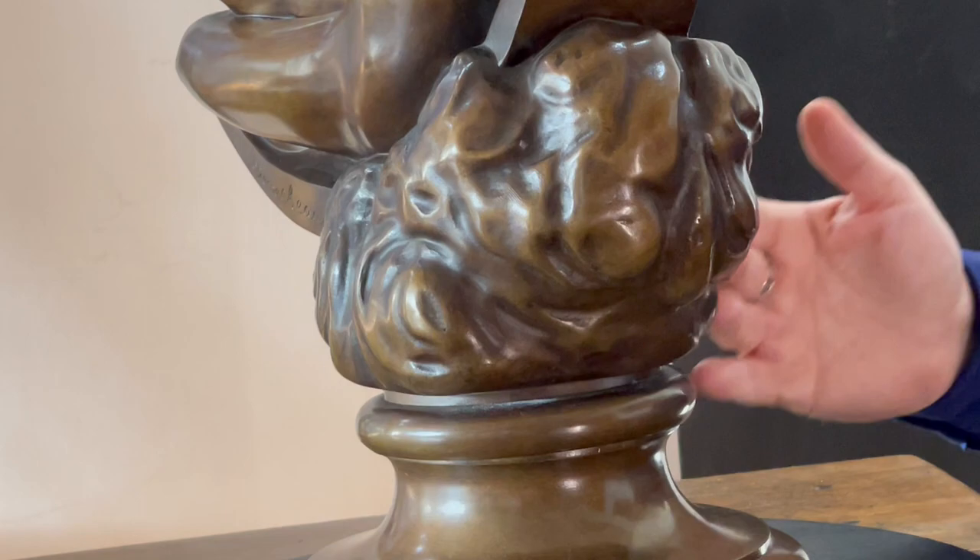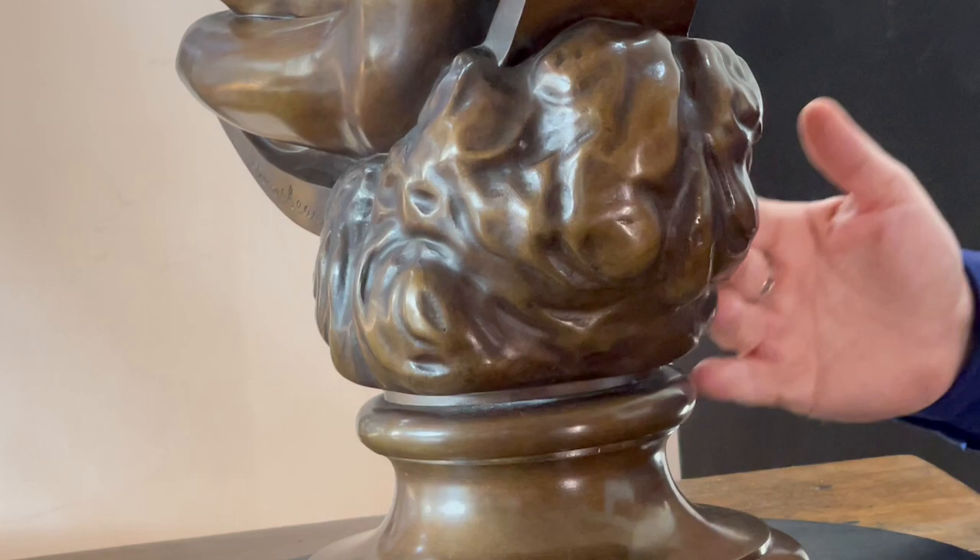A lovely relaxed pose there. It's an interesting piece — as I said, a lovely piece of sculpture. It's available for sale and all the details are on our website.